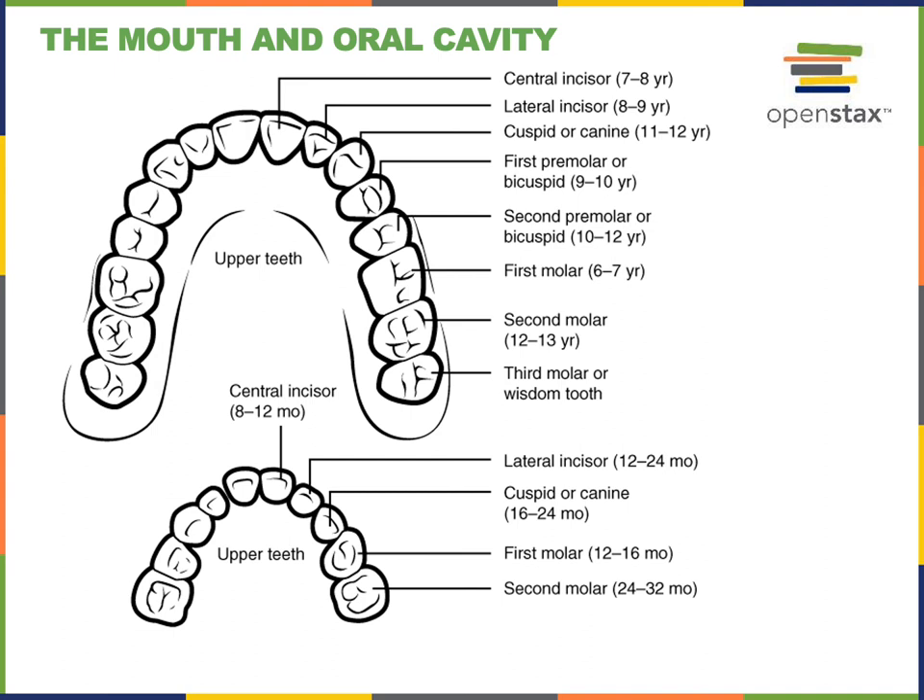The teeth found just lateral to the lateral incisors are known as the cuspids, or canines. The canines have a pointed edge — they are fang-shaped teeth with a pointed tip known as the cusp, which is designed for piercing and tearing tough or fleshy food. While there are two incisors in each quadrant with a flat tip for cutting food, there is just one canine or cuspid tooth in each quadrant.